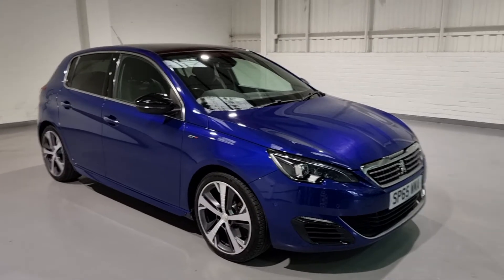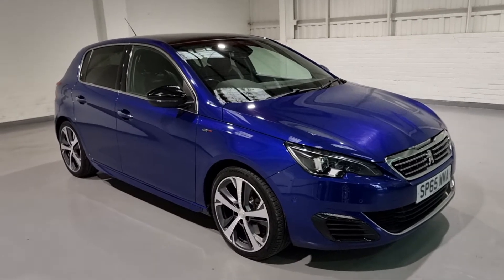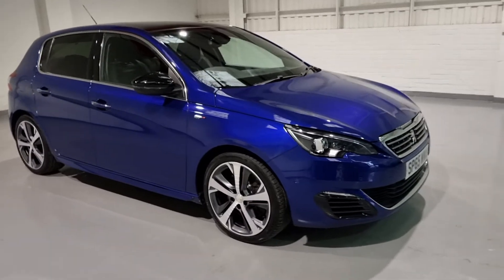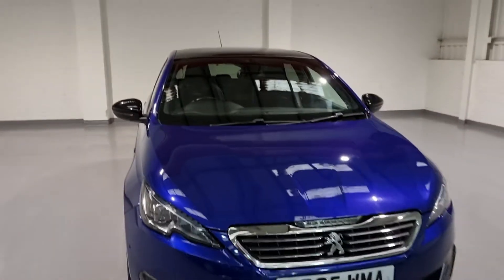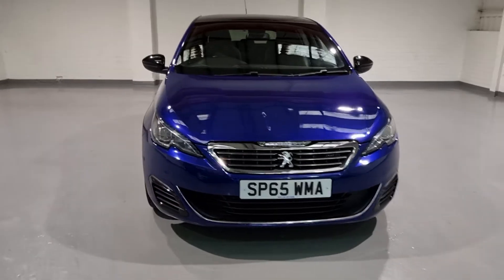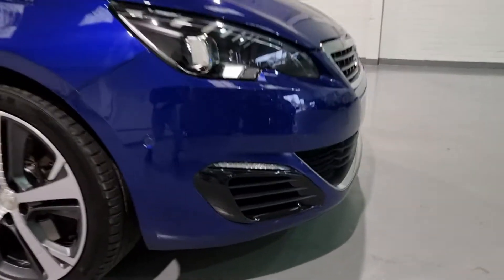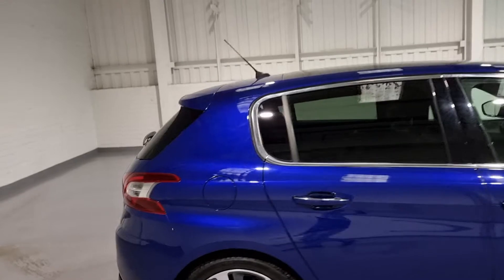Starting from the top, we have the 308 GT. It's covered only 48,000 miles with full service history, two keys and one former keeper on the logbook. It has a very impressive engine — a 1.6 THP engine producing 205 brake horsepower and 210 foot-pound of torque. It's a very responsive car with a pedigree background. With it being the GT, you also get the lowered suspension, the sportier kit, and the black detailing on the front grills, wing mirrors, and the rear spoiler.